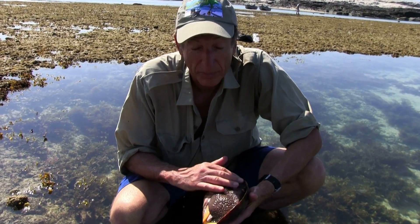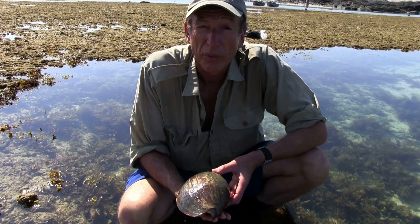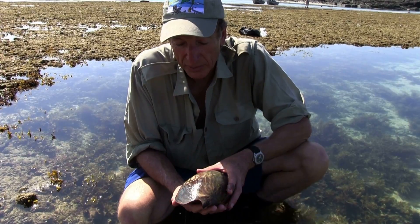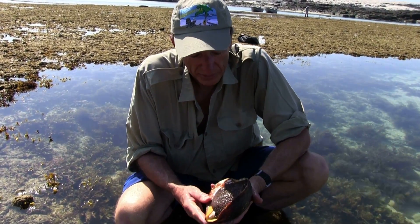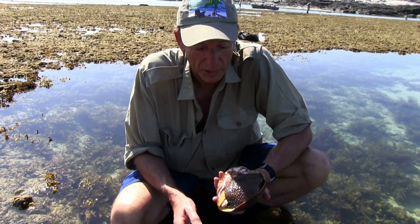It has a large foot meaning it's a gastropod mollusk, and it's a carnivore. It works its way around through the tide pools looking for other mollusks to feed on. It's quite a nice find but we've got plenty in the collection so we'll just leave this one here.